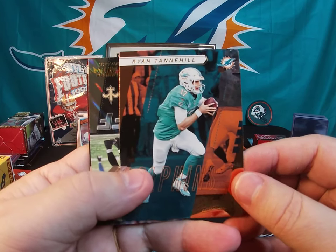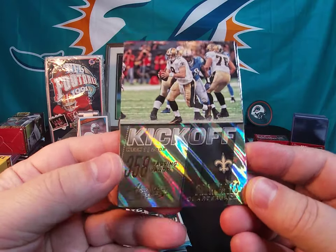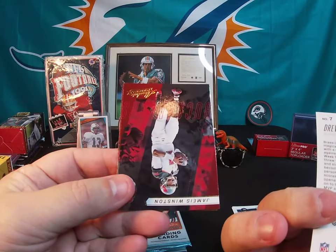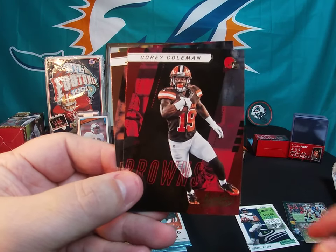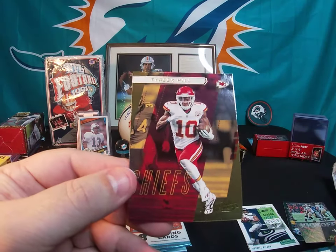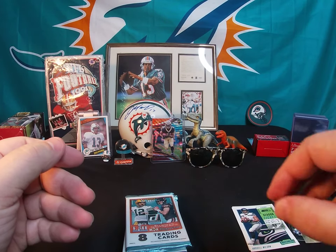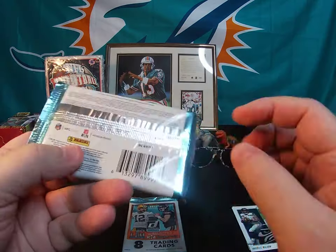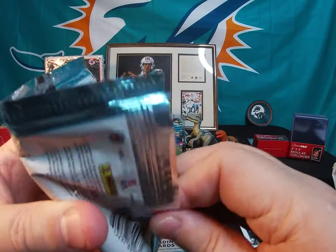Ryan Tannehill, still with the Dolphins back then — of course now he's with the Tennessee Titans. A pretty cool Drew Brees kickoff card — week one 2009, 358 passing yards — that's a really nice card, my son will like that one. Jameis Winston, Corey Coleman, Jarvis Landry, and Tyreek Hill. I don't know — let me know what you think: do you think they're putting these packs in these boxes knowing what's going to be in them? I don't know if they can use box codes to know what packs will hit.